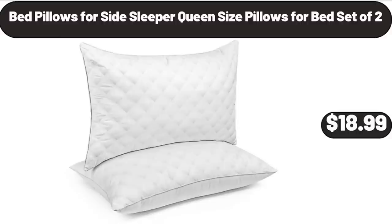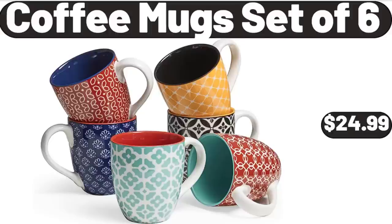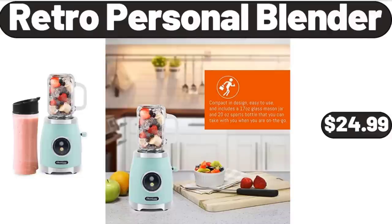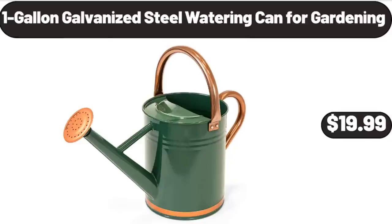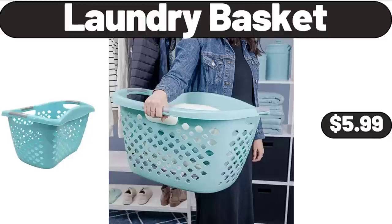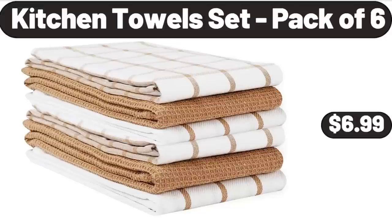Bed pillows for side sleepers, queen size, set of 2, $18.99. Coffee mug set of 6, $24.99. Indoor plant shelf stand, $44.55. Retro personal blender, $24.99. One-gallon galvanized steel watering can for gardening, $19.99. Extra large bread box for kitchen countertop, $26.99. Laundry basket, $5.99.